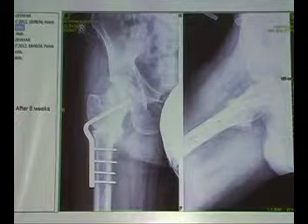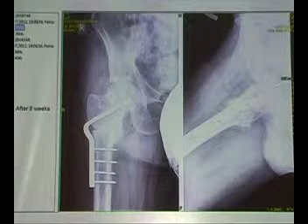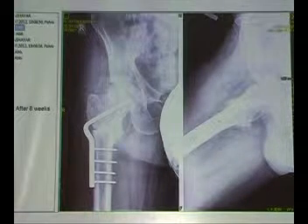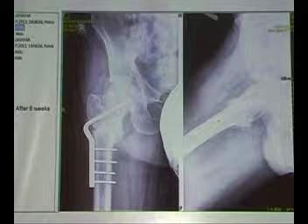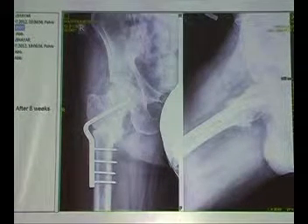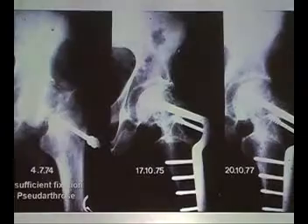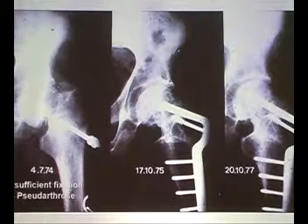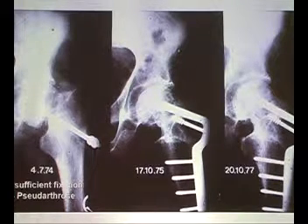After eight weeks — no necrosis. The patient is walking on it, full weight bearing, free function. This is the best way out if you have a failure after any kind of osteosynthesis of a neck fracture, and this procedure has stood the test of time for many, many years.